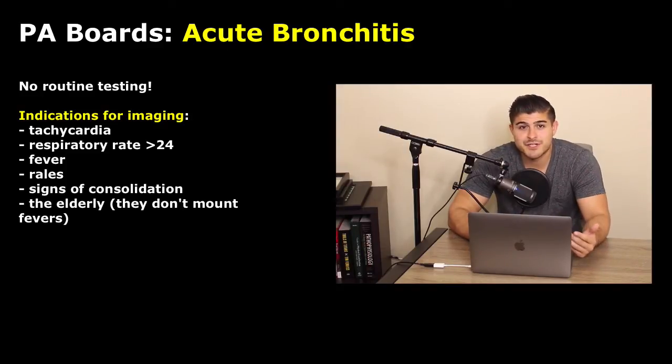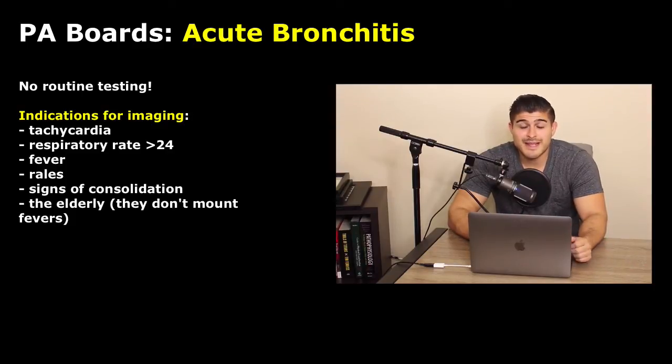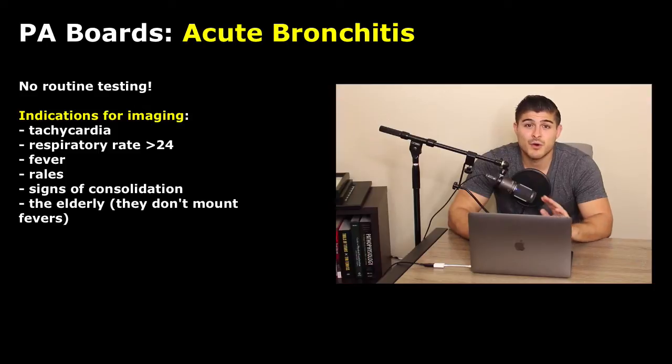Some indications for imaging include tachycardia, a respiratory rate over 24, fever, rales, or signs of consolidation — at that point we might think of doing a chest x-ray. Remember, the elderly are very frail and they don't mount fevers, so if you suspect pneumonia, start antibiotic therapy and have a lower threshold for pneumonia in the elderly. These patients can get very, very sick very quickly.